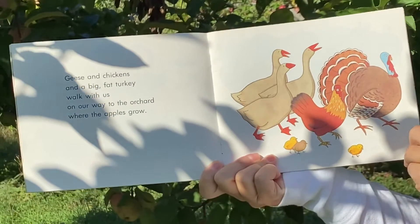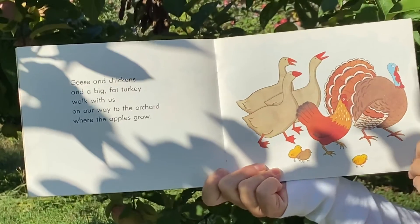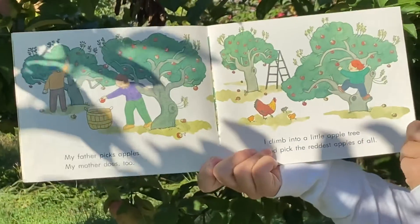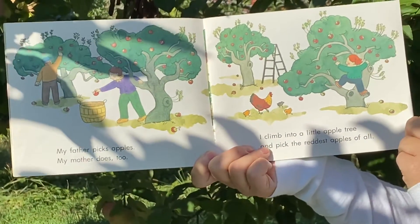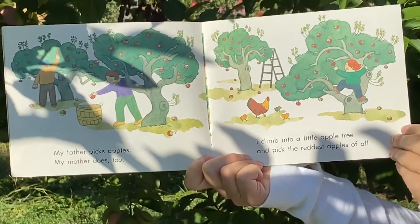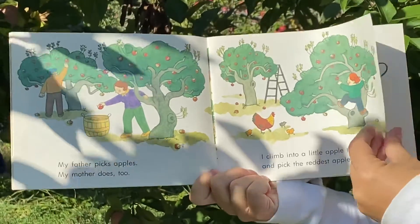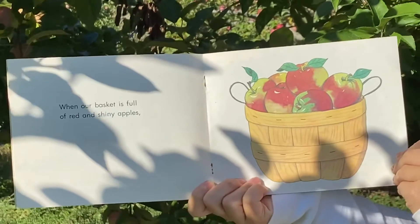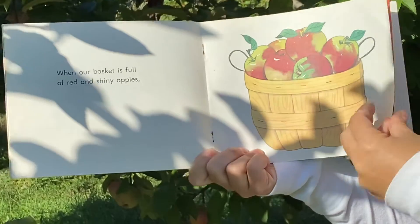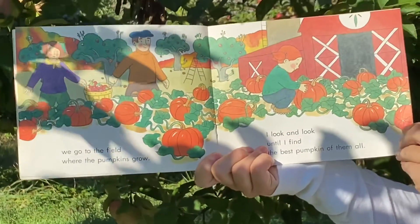Geese and chickens and a big fat turkey walk with us on our way to the orchard where the apples grow. My father picks apples. My mother does too. I climb into a little apple tree and pick the reddest apples of all.